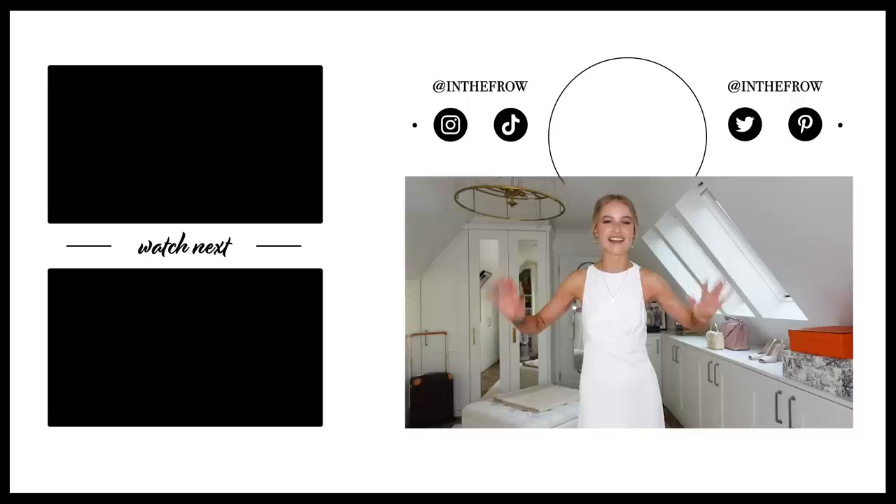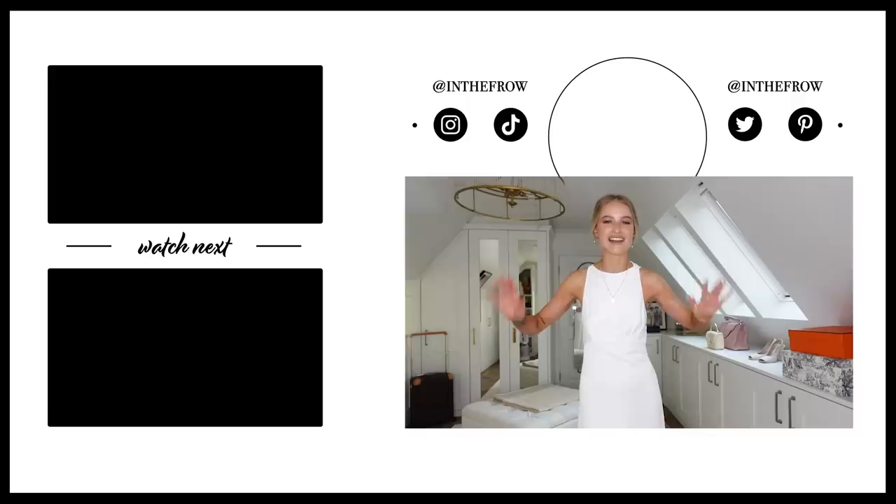Thank you so much for watching. I hope you enjoyed this video. If you're brand new and haven't subscribed yet, it'd be amazing if you hit the subscribe button and come back again soon so you don't miss my videos. I'll see you soon. Bye.